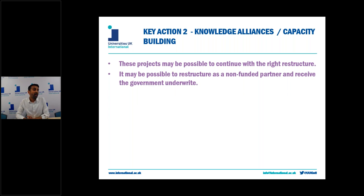That covers strategic partnerships. For knowledge alliances and capacity building projects, these are mainly the same as the strategic partnerships, however the key difference is that for UK organisations leading these projects, it is possible to transfer the lead to another partner if necessary for those projects to continue.